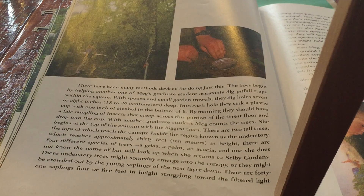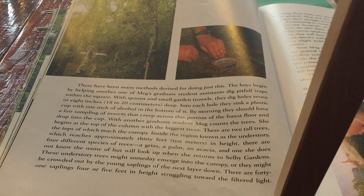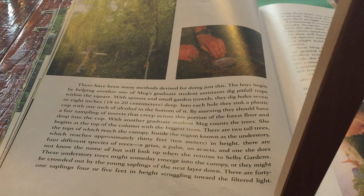This is a read-aloud of 'The Most Beautiful Roof in the World,' pages 29 to 31. If you're following the Engage New York Common Core curriculum, it's for lesson number 10.